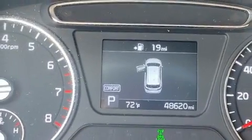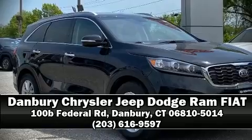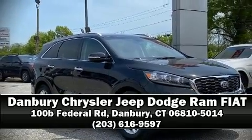A CARFAX history report indicates just one previous owner. Please don't hesitate to give us a call. Thank you.